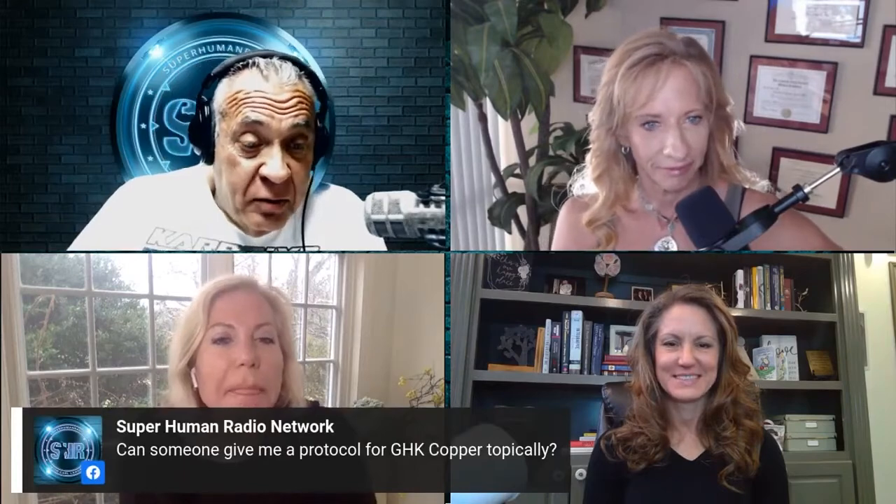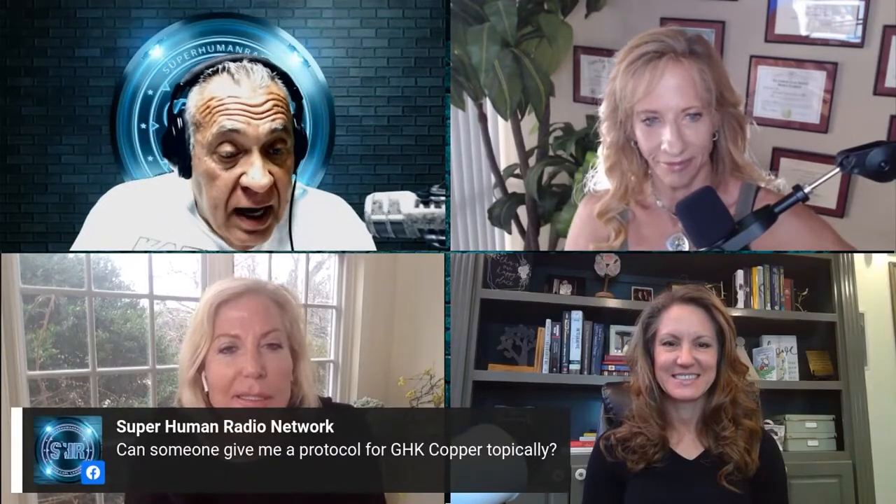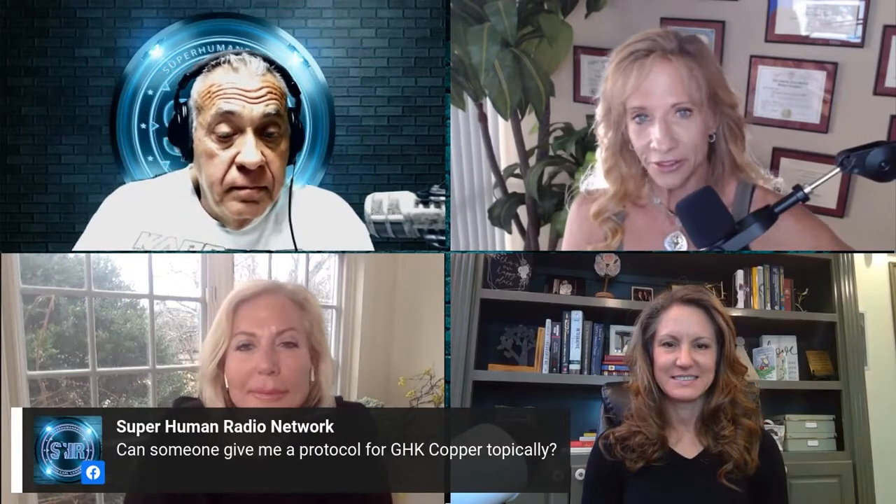Here's a question from Alisa on our network page: can you give a protocol for GHK copper topically? Anybody want to jump on that? You can get it from a lot of different sources.